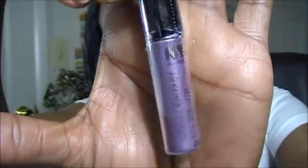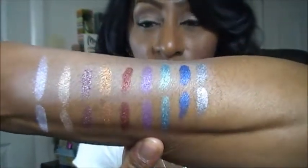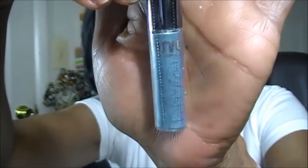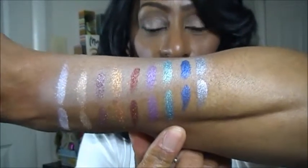This next one is called Amethyst Dazzle, and here it is swatched out on my arm. This next one is called Aquamarine Sparkle — really, really pretty — and this is actually my birthstone color. So March babies, Pisces. There is Aquamarine Sparkle swatched out.